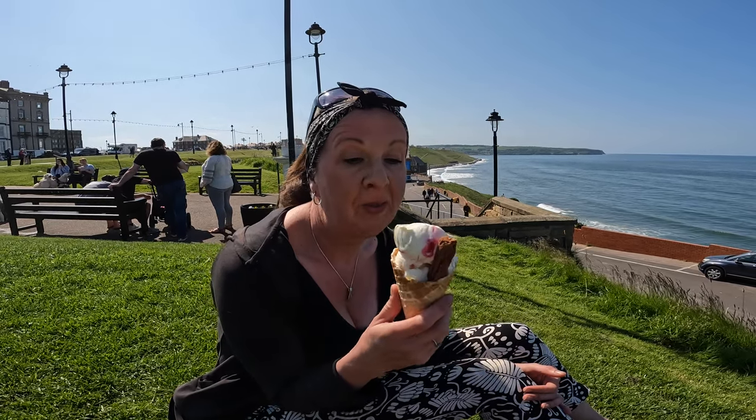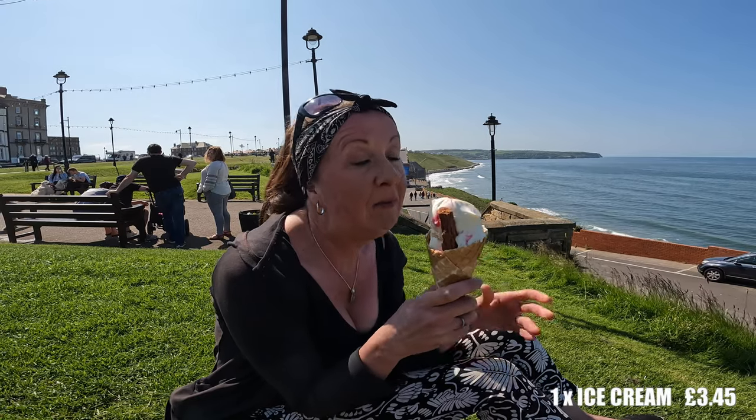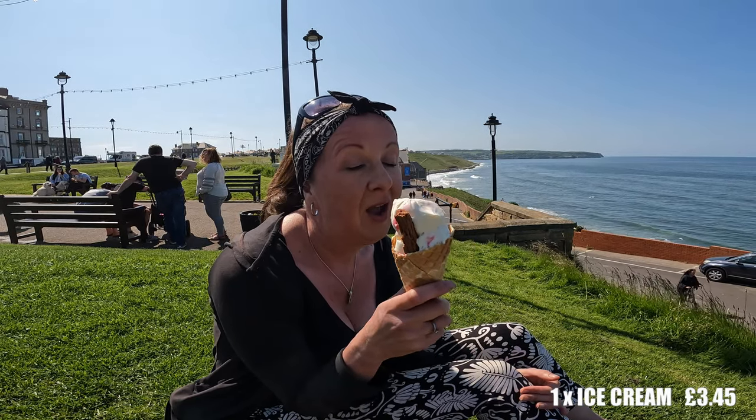The ice cream is quite delicious. I haven't been into the waffle cone yet, but it looks very crunchy and nice, and I'm looking forward to the flake — I always like a flake. I'm giving it, up to now, a four out of five.